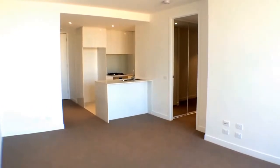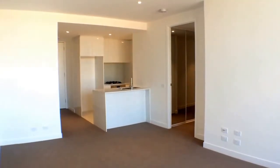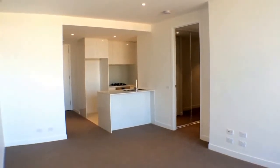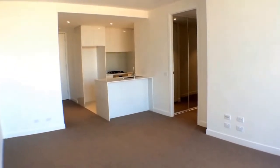This is Melanie from Melbourne Real Estate taking you through apartment 205 at 62 to 64 Station Street in Fairfield. I'm standing here at the entrance of this brand new two-bedroom, two-bathroom apartment.